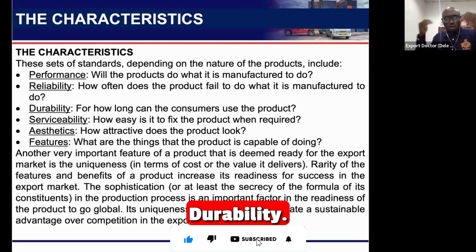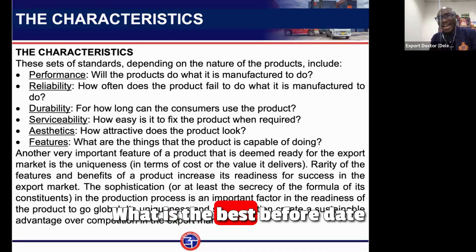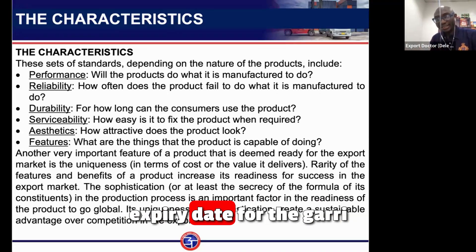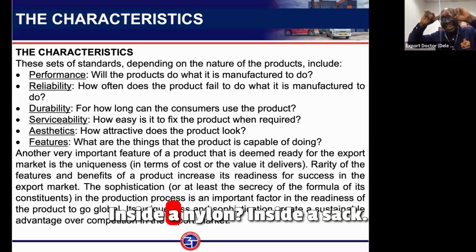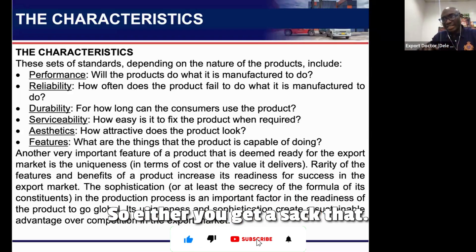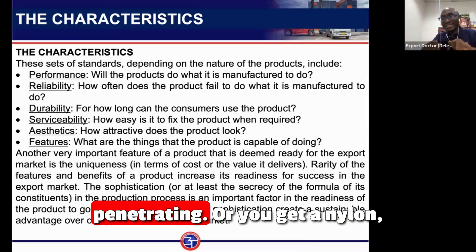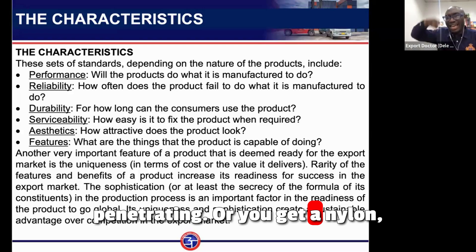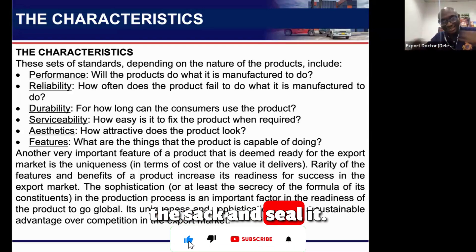Durability refers to how long the consumer can use it — what is the best-before or expiry date? For garlic, for example, it needs to be inside a nylon bag inside the sack to prevent water from penetrating. Either get a sack lined with nylon, or place the garlic in a sealed nylon bag inside the sack and seal it.